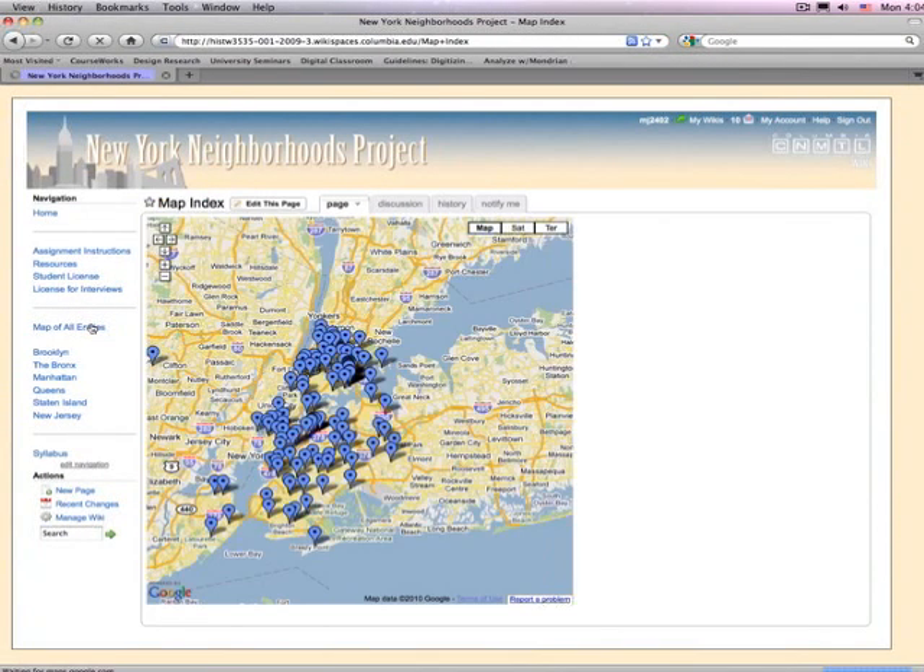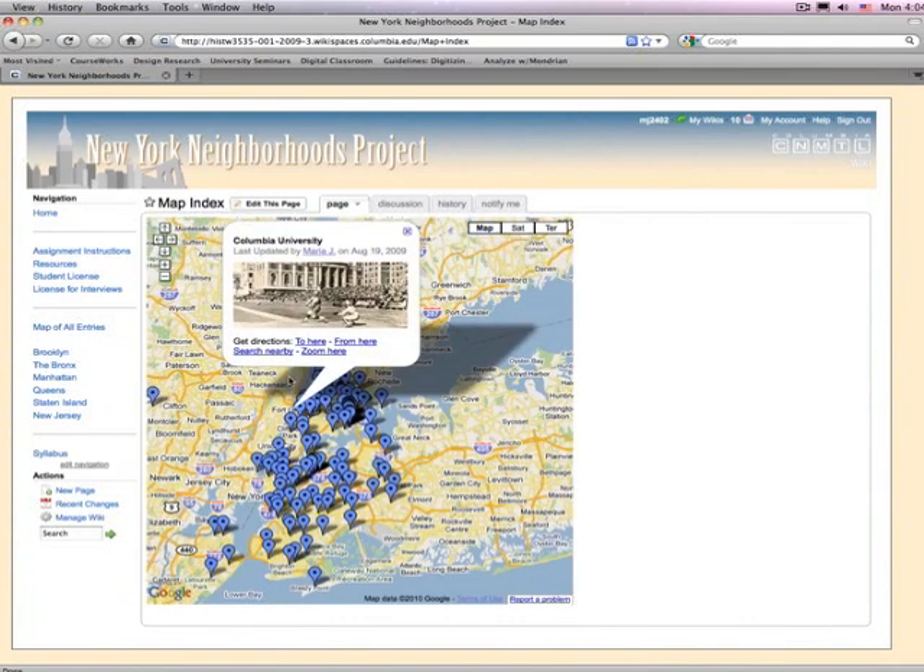Students also used Google mapping technology to capture each walking tour on a single map, creating a visual index of all of the entries in the wiki. If those students go out there and meet with firefighters and teachers and business owners and just old folks around the playground or whatever, I think we can bubble some stuff up.